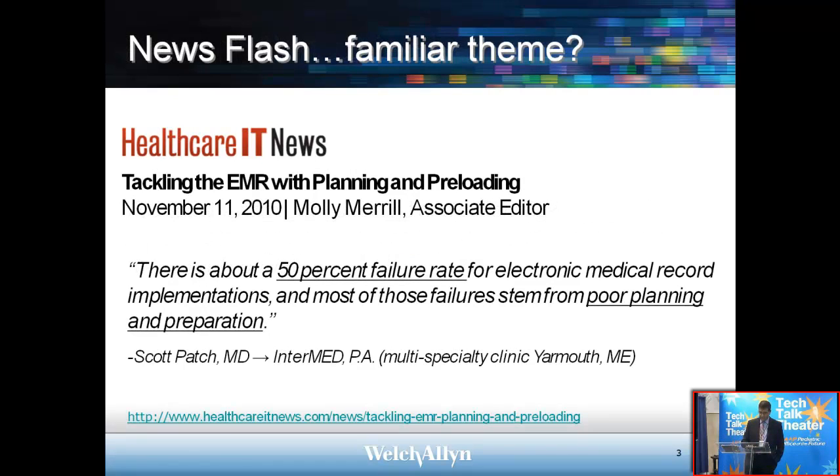Going to the next page — Healthcare IT News, just last year in November, stated that there's about a 50 percent failure rate for electronic medical record implementations, and most of those failures resulted from poor planning and preparation. This really reinforces that old adage: failure to plan, and you plan to fail. So planning is a huge part of the selection process.